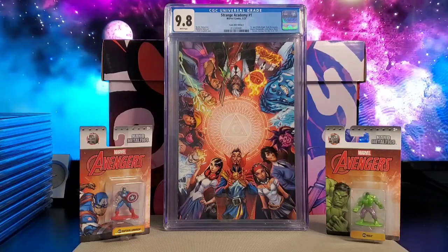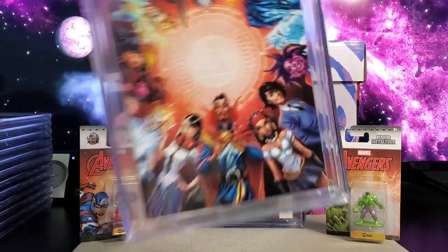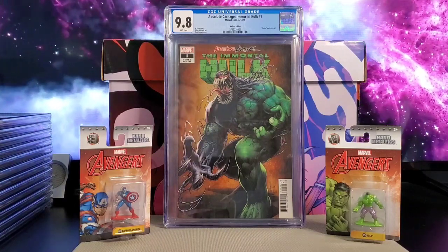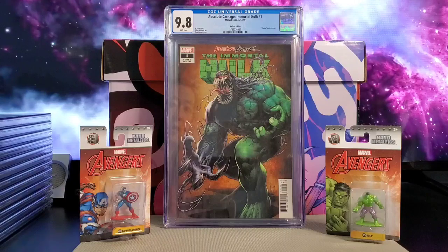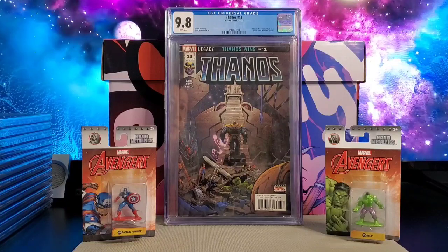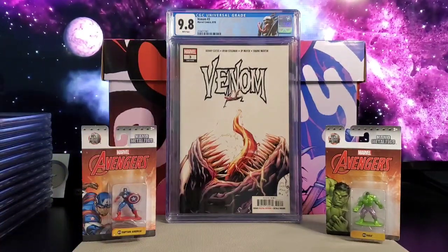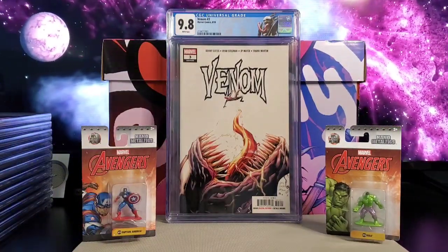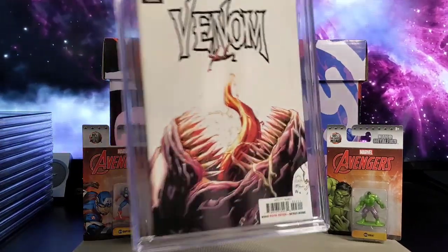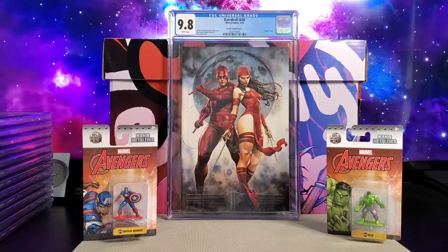Got Strange Academy issue number one — this is a J. Scott Campbell virgin variant. Got Absolute Carnage Immortal Hulk issue number one, the Dale Keown cover, the Codex variant. Next you got Thanos 13, the first appearance of Cosmic Ghost Rider. Got Venom 3, the first full appearance of Knull. Daredevil 600, this is an Adi Granov virgin variant.